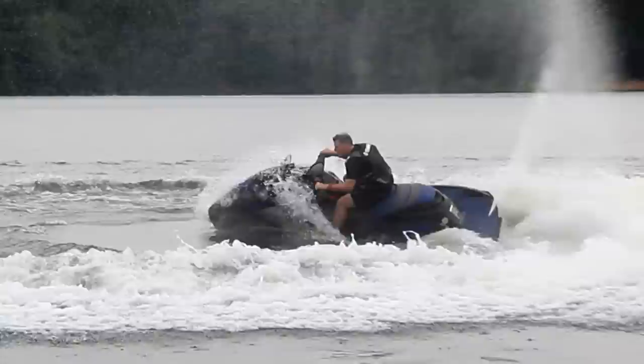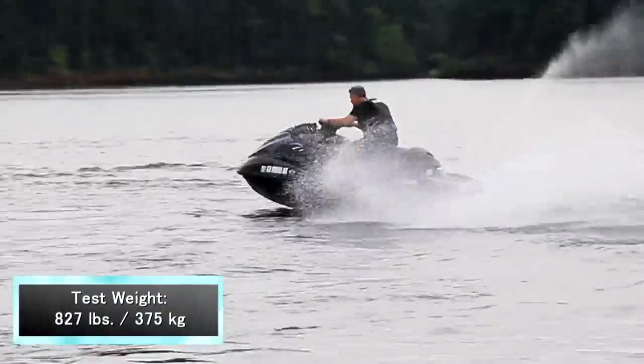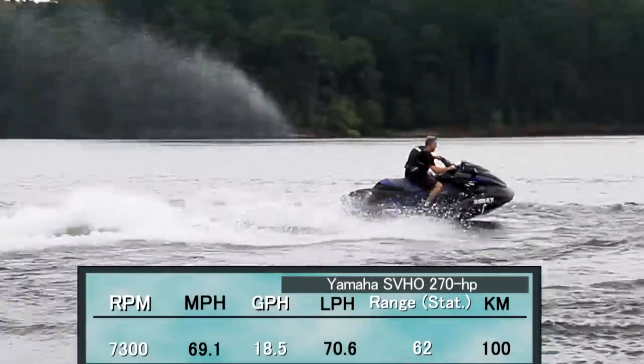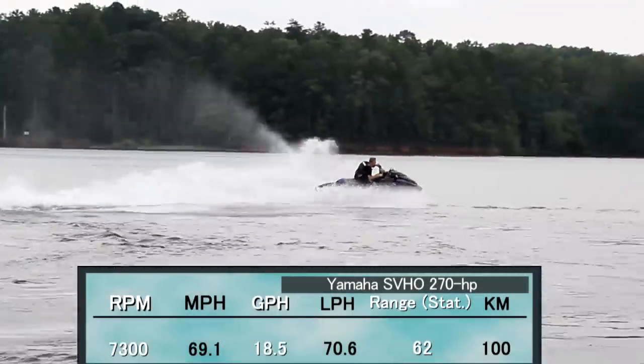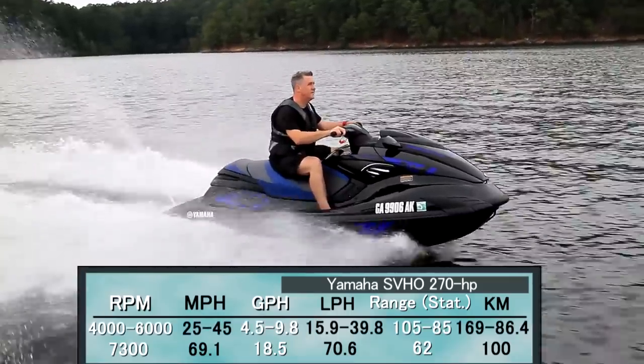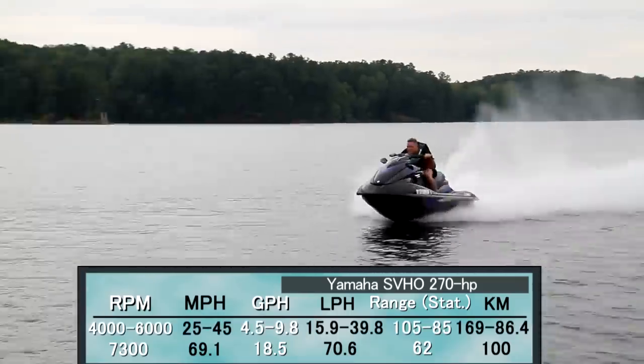On the FZ SVHO series, which weighs in at 827 pounds, we had a maximum fuel burn of only 18.5 gallons per hour at 7300 RPM. Between 25 and 45 miles per hour, our fuel burn ranged from 4.5 gallons per hour to 9.8 gallons per hour.